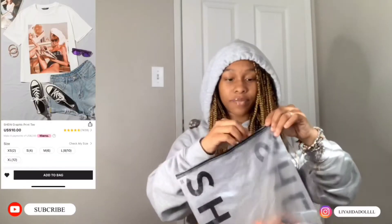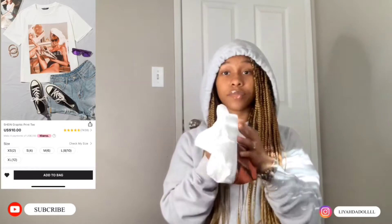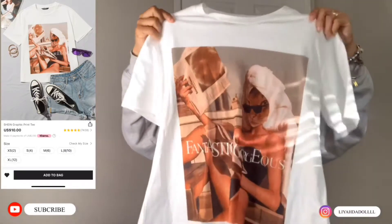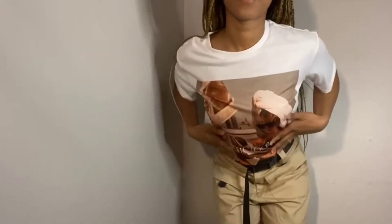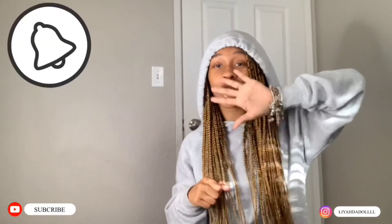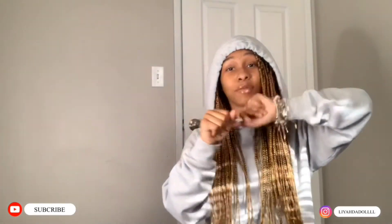Last thing we have is this shirt. The material is so soft — it is so good on me. It's cute and it goes with these shorts. That's the end of this video! I hope you guys enjoyed my mini Shein haul. Make sure you like, comment, and subscribe, turn on the bell, and have a blessed day. I love you!